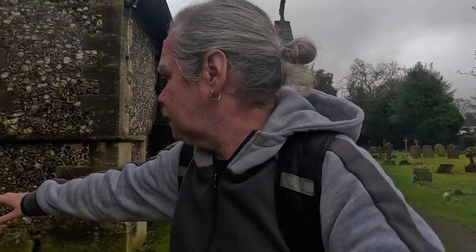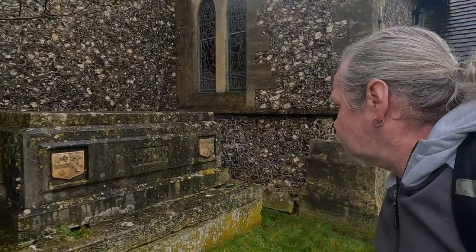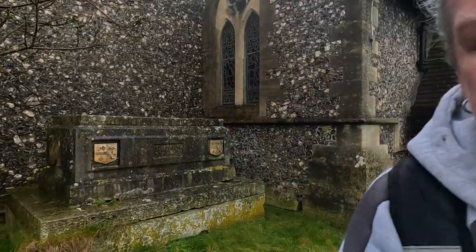People have said to me in the past, 'Haven't you done any videos from Banstead?' I've done from around the area. Look at this magnificent tomb here — that's incredible, really incredible. I might work out what it says, but it's nice all the same.